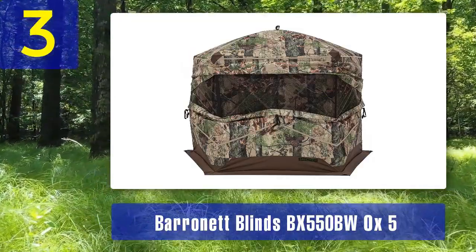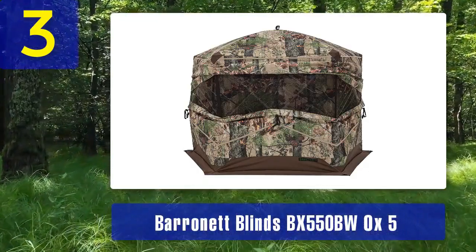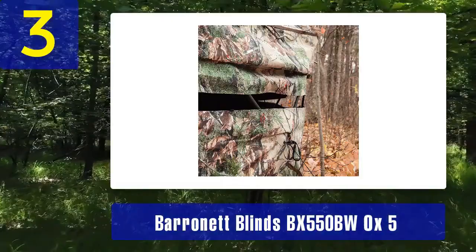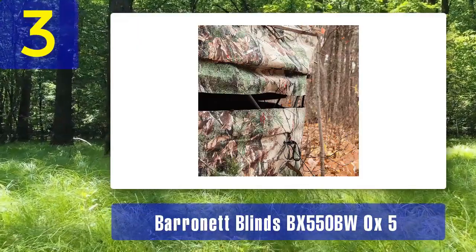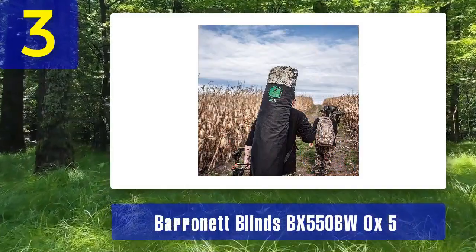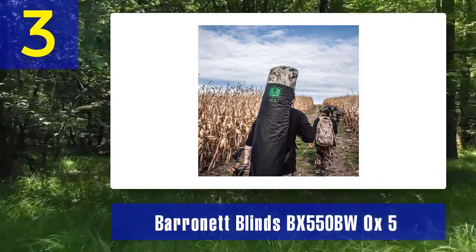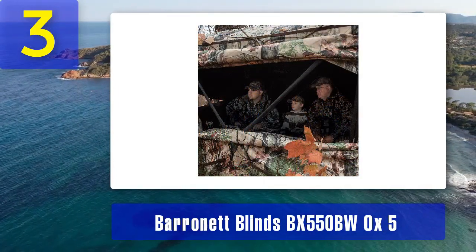Coming in at number three: Baronet Blinds BX 550BW OX5. The Baronet Blinds BX 550BW OX5 is a fantastic blend of portability, concealment, and durability. It's designed to be the perfect companion for hunters who prefer to stay on the move. Compact design: the OX5 features a unique pentagon shape that is both compact and easy to transport — when folded, it fits into a backpack-style carrying bag, ideal for hunters who need to hike into their hunting spots. This blind also offers a 360-degree view thanks to its five large zippered windows.